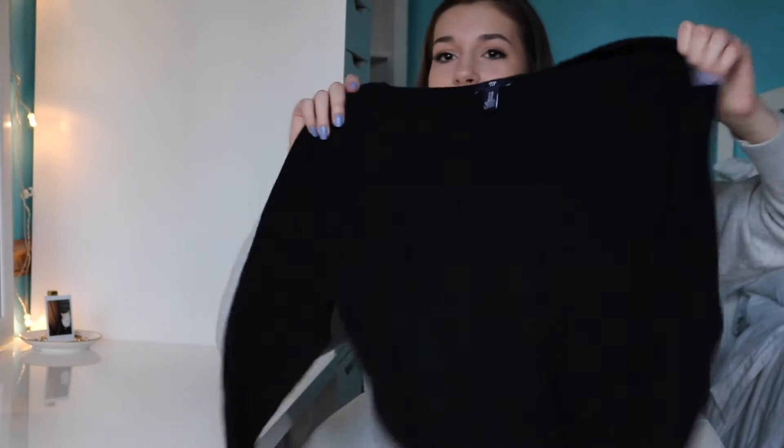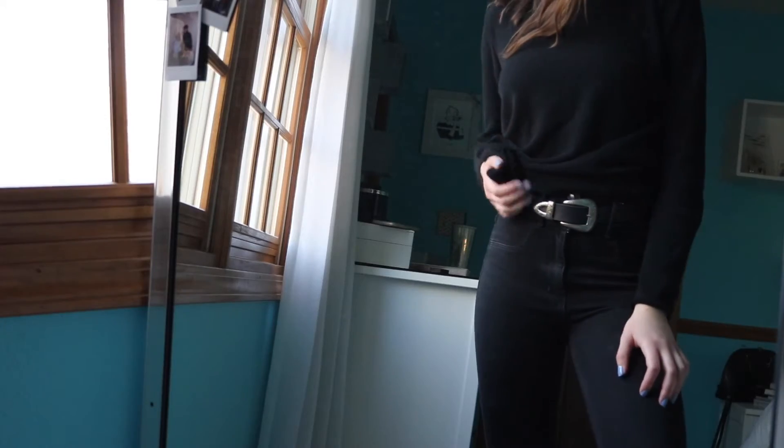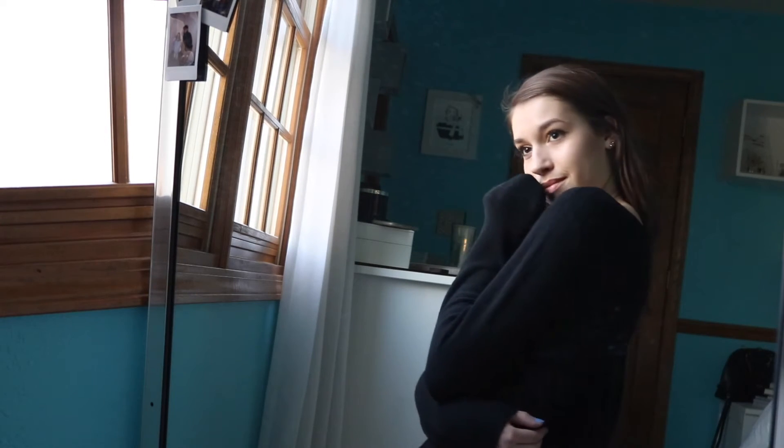Next up, this item I got from Gap. This is kind of a boring item but it's just one of those classics. I got a plain black oversized sweater — it's super comfortable, all black, just plain, but super soft. I hate when sweaters are itchy, that's the worst. So I got this in an extra large so it would be oversized. I really like the looks of that.